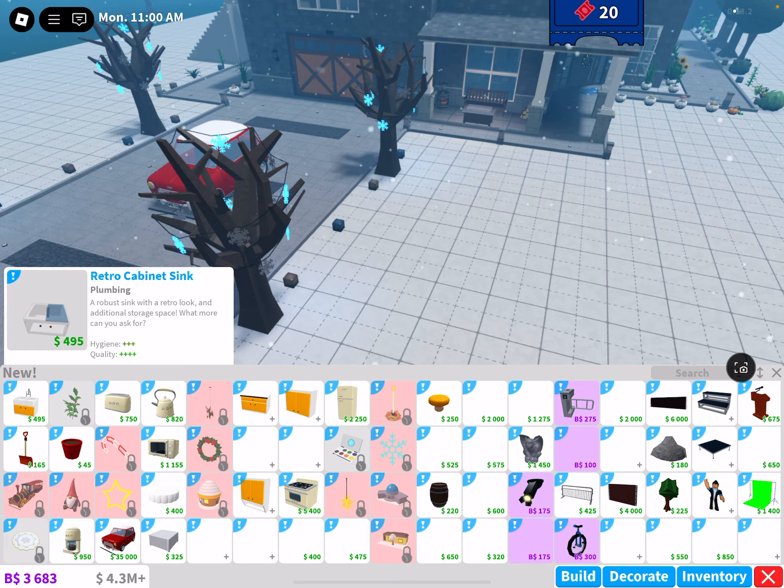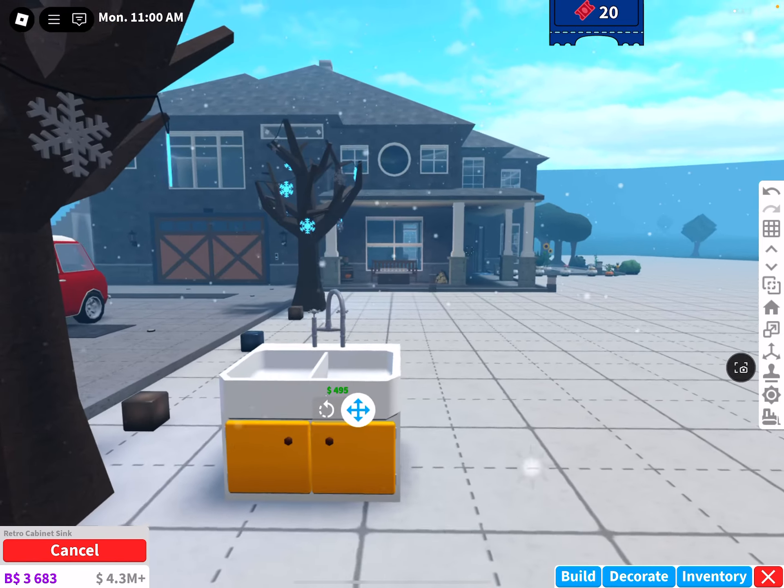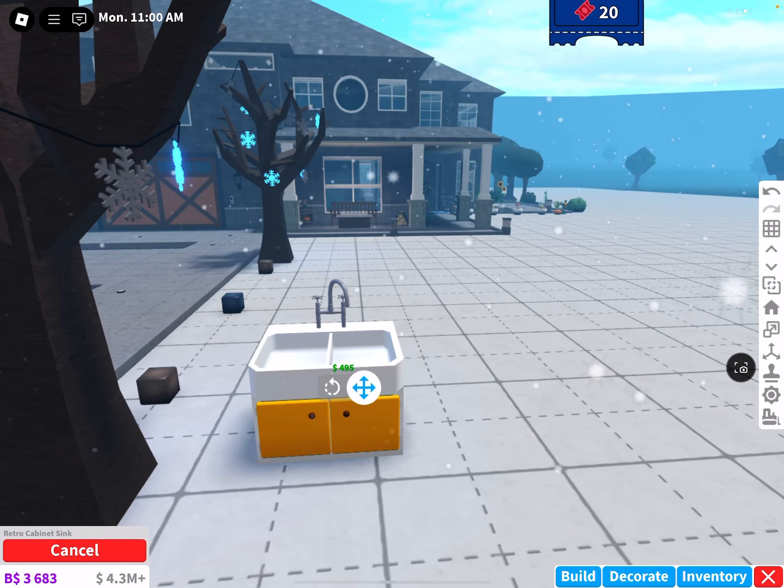This sink is very interesting. I wonder if I can put that in my kitchen — this one looks very nice.